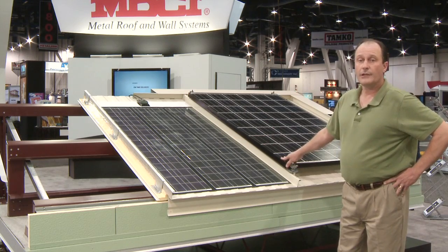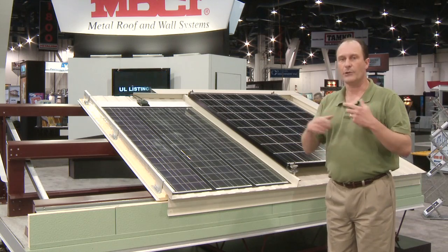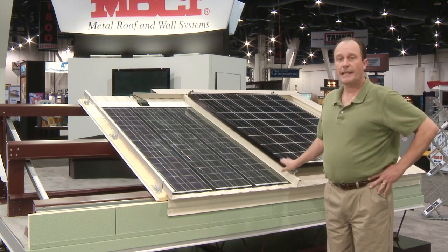If you have a large enough solar array, you can actually generate more power than you use during certain times of year. This power can, in many cases, be run back through the utility and bought back at a different rate.